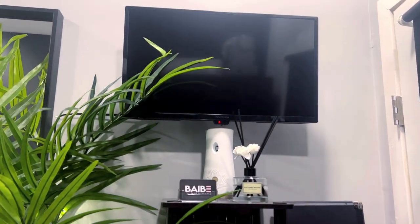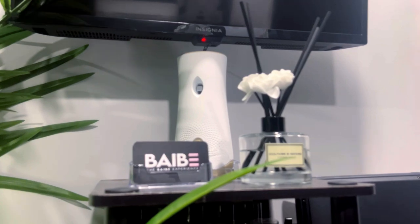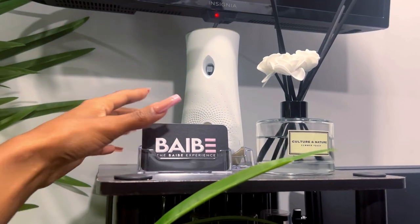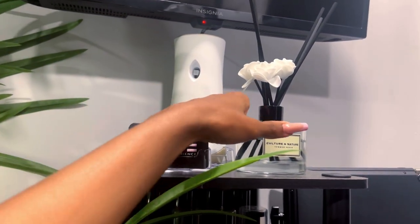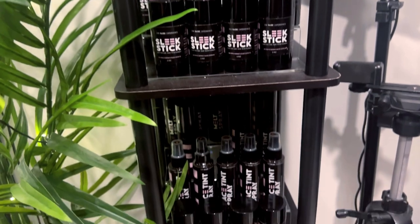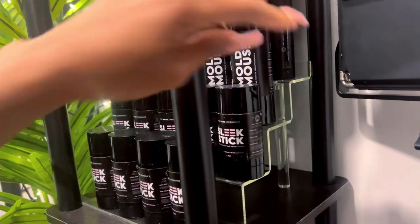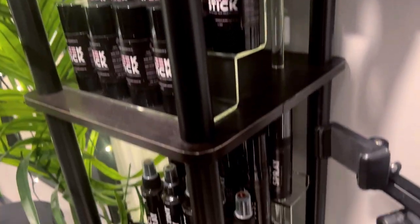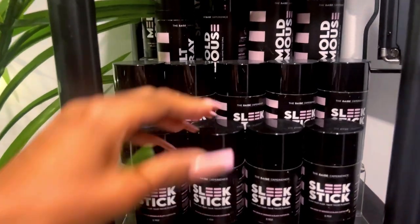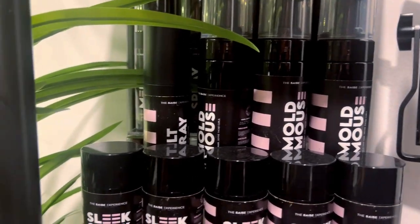Moving on to the last and final part of my suite — I have my TV mounted on a swivel mount. I have business cards and an automatic air freshener that makes my room smell so good, though it does scare me when it goes off. This ladder shelf I got from Amazon — I thought it was black but it's actually chocolate brown, but it still works. I display all of my products on these acrylic stacked display shelves from Amazon and I'm so happy with how they fit. I sell wax sticks, mold mousse, melt spray, and lace tint on my website if y'all are interested.